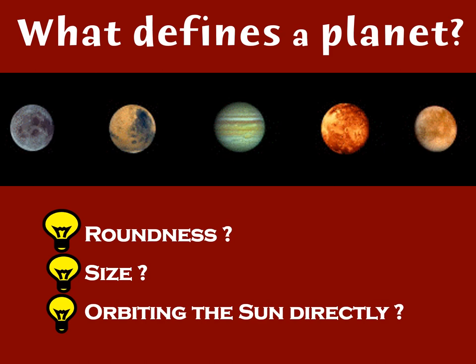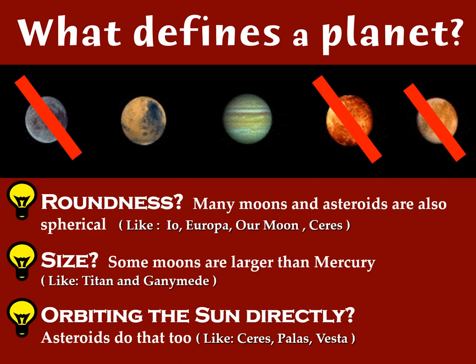What they could have done is given a concrete definition of what we call a planet, which could have been applied to exoplanets around other stars. Being round doesn't make you a planet — many moons are very spherical, like Io, Europa, and our own moon. Even the asteroid Ceres is round. As for size, we have two objects big enough to be planets that aren't considered planets: Titan and Ganymede, because they're moons of Saturn and Jupiter. Ganymede itself is actually larger than the planet Mercury.